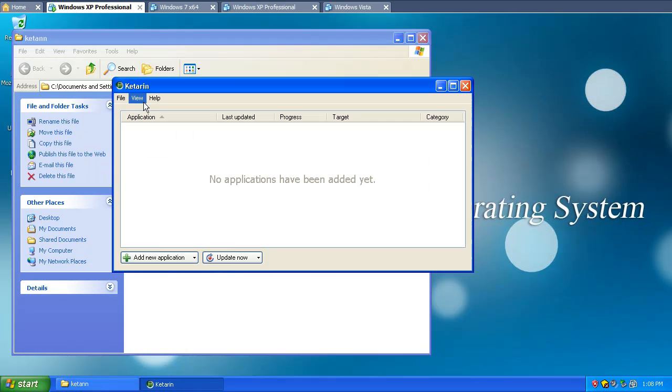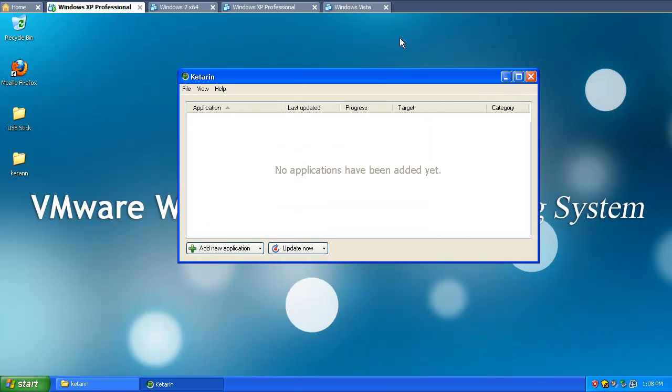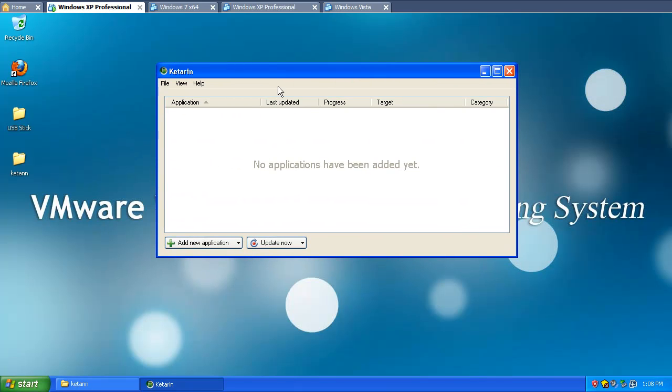Well, here's where Katerin comes in handy. Here it is. It lets you specify downloadable links to all of your setup files, so instead of doing one file individually by going to the website and choosing Save As, you add all the file download links into this program, and every day or every week you click the Update button and it automatically downloads the updated version.